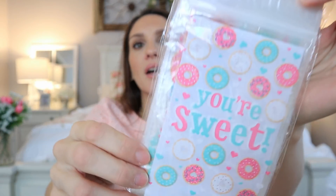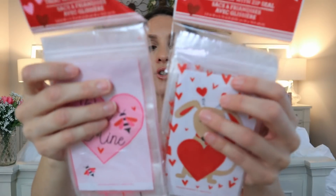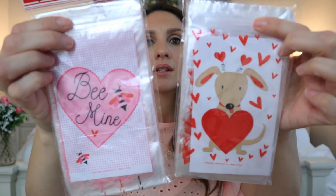Then there are the treat bags — they do those all the time but they always change up the pattern. Here was last year's — they did a very big sweets theme, so you had the donuts and the ziploc bag style. Here is this year's — you can see the difference. There's not a sweets theme this year at all — puppies, bees, hot air balloons — not really a cohesive collection like they did last year.